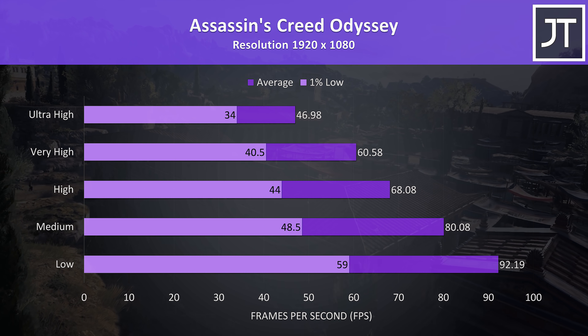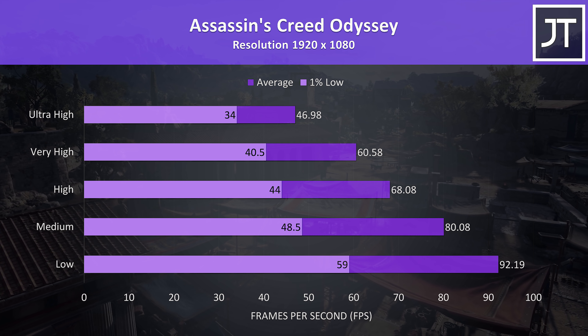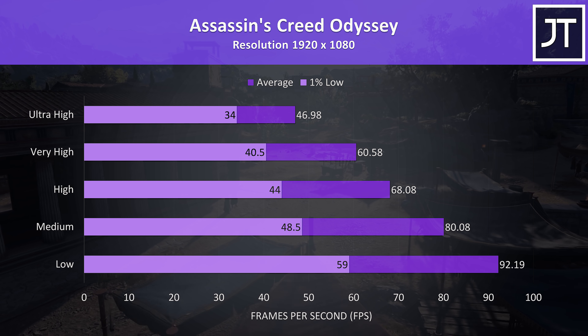Assassin's Creed Odyssey is another that was tested with the game's benchmark, and 60 FPS was possible with the second highest very high preset — a decent result for this one given the game doesn't need a super high frame rate to enjoy.